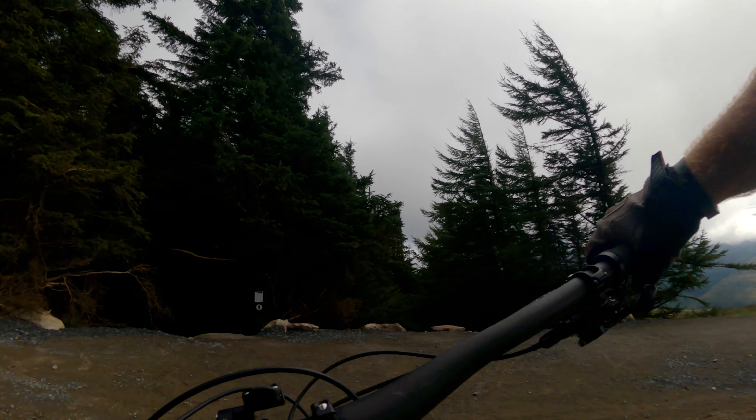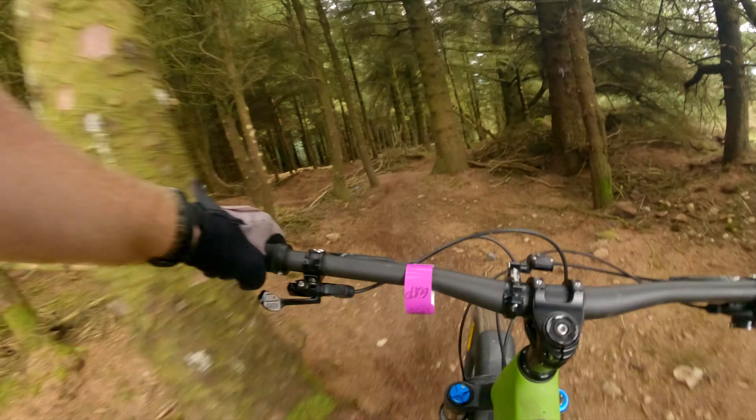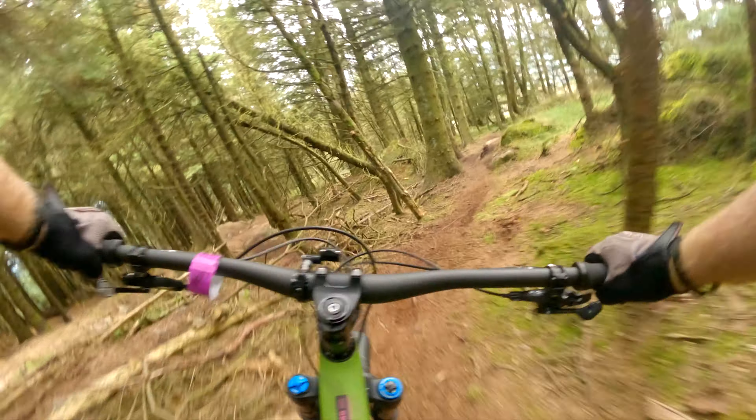Loam Neeson revisited. Let's have a look. So it's been years since I've done this — probably the Gap Team Enduro is the last time I did this trail — but they've remodeled it.